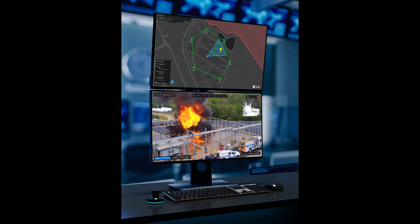Skydio's Dock solutions give customers complete remote and autonomous visibility into tasks like site inspection and monitoring, mapping, and situational awareness — indoors and outdoors — from anywhere in the world.